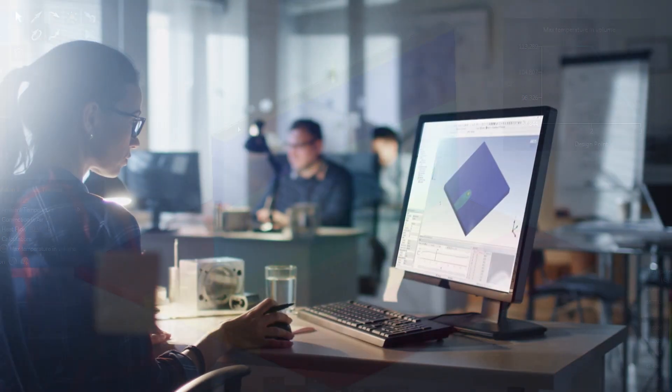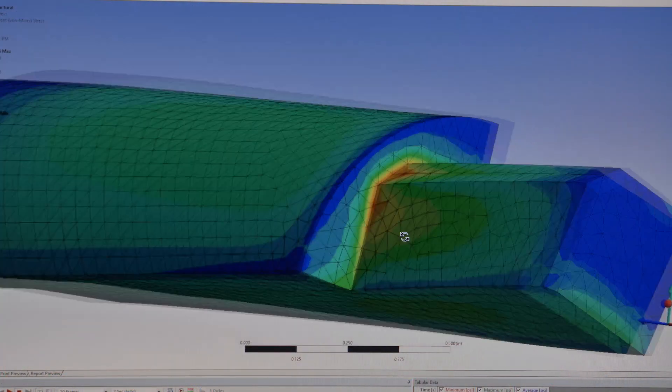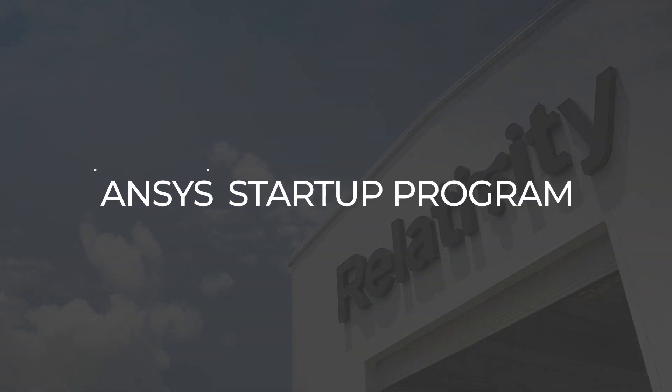ANSYS realized there was a need for enabling startup companies to use multi-physics simulation software. Having engineers start with the simulation experience is invaluable for making sure they have a comprehensive toolkit. As we grow, that part of our business model is only going to grow with it.